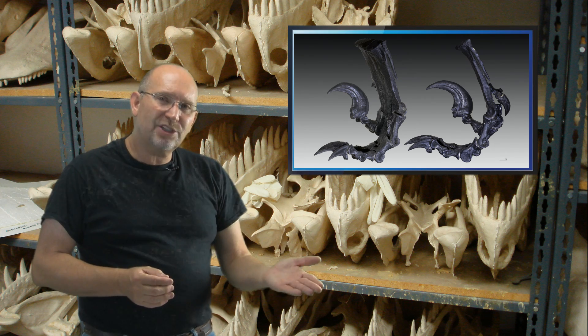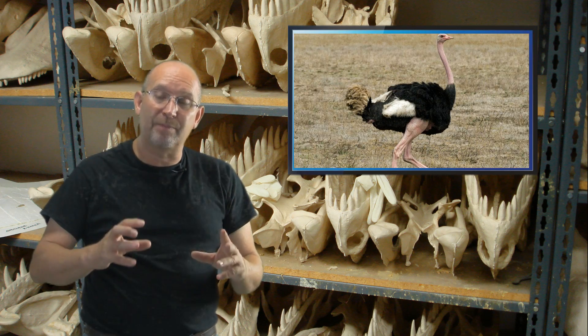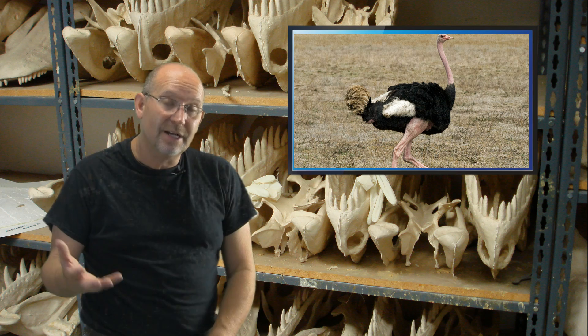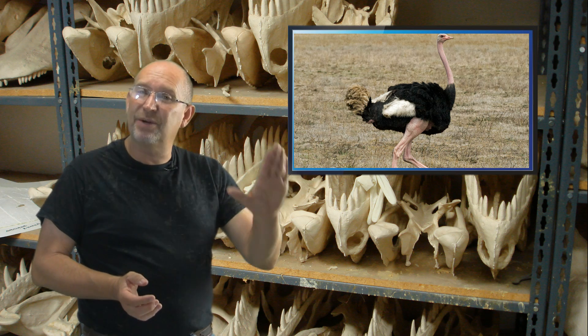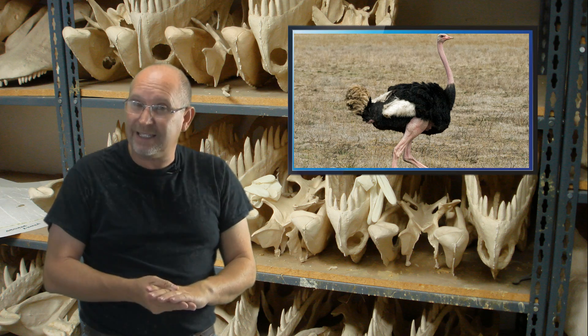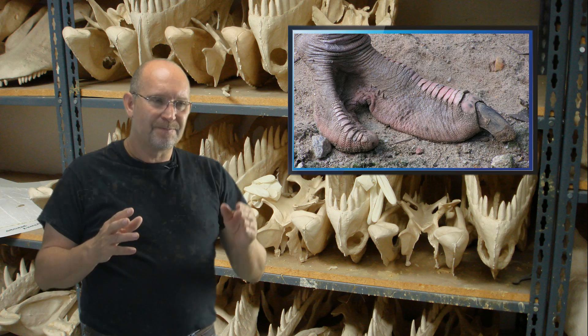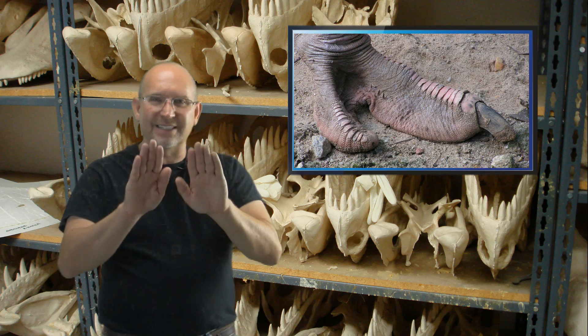Velociraptor and ostrich legs are different because ostrich legs have to propel a much larger, heavier animal. Velociraptor legs can remain very thin and gracile because they don't have to support that much weight. I hope that makes sense.